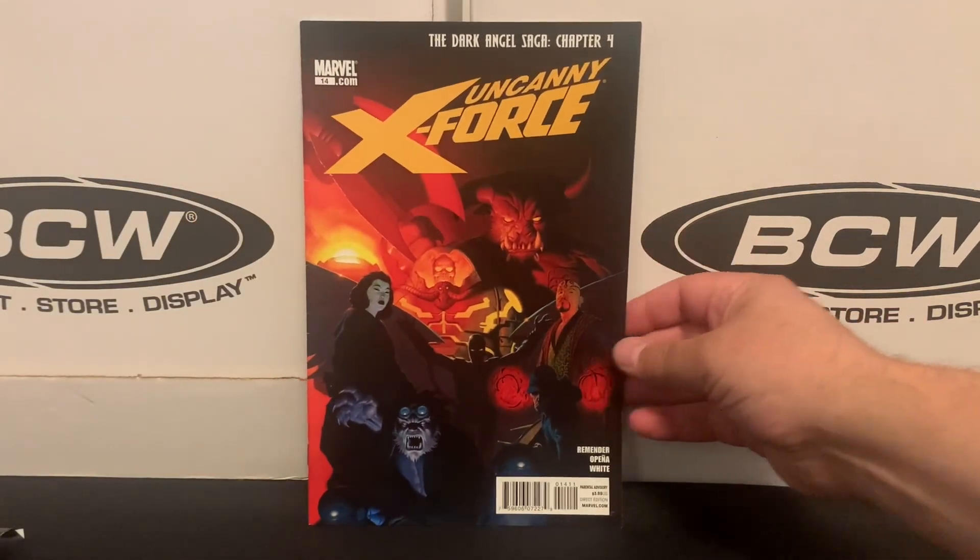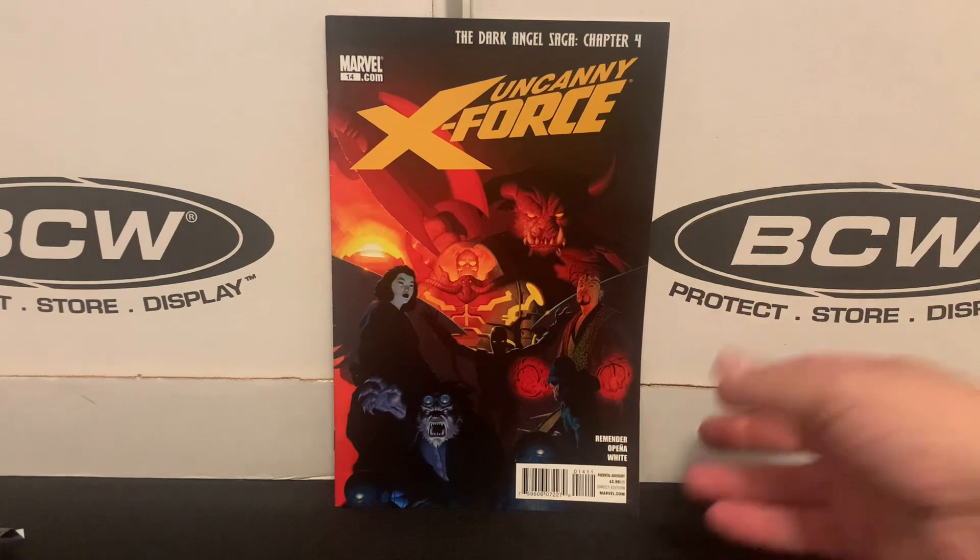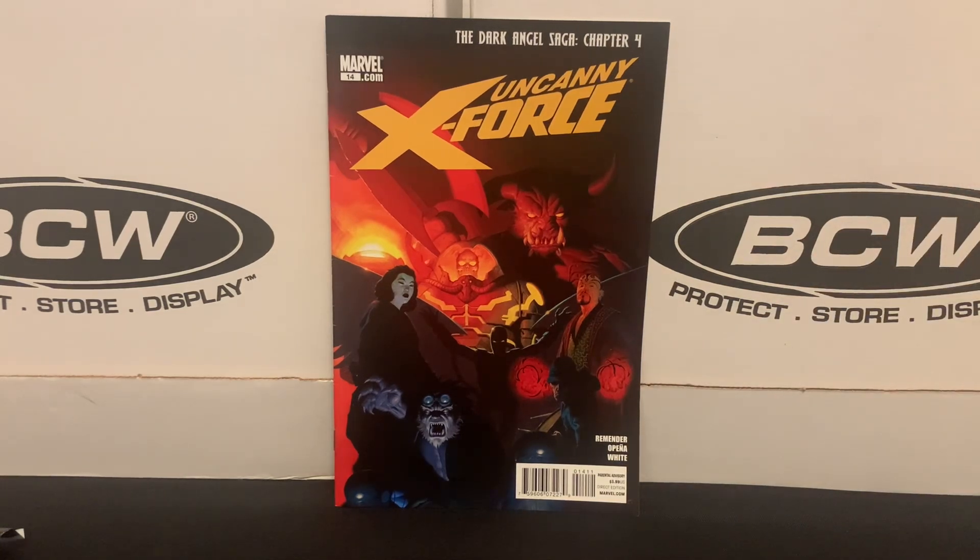Moving over to Uncanny X-Force — I think this is volume one. It's a volume I'm not actively working on right now; I think it went for 30-some odd issues. I had read about the Dark Angel Saga, which runs from around issue 11 through 18, on some list of great X-Men stories. So I thought I'd try to piece that together in the dollar bins. The art is done by Opeña, and Isad Rivek did some issues as well. Between the great story and the art, that was a great combination.